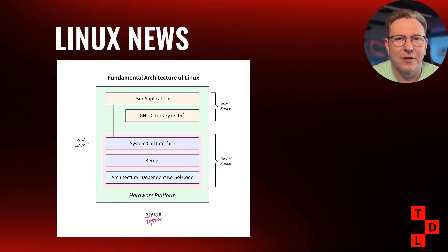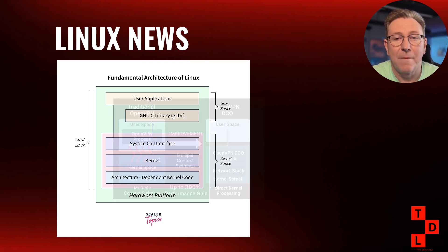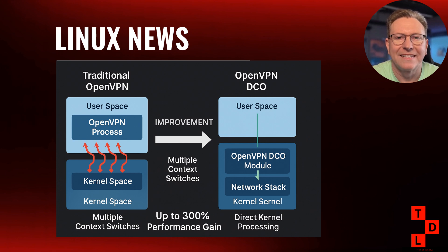Let's kick things off with some absolutely fantastic news from the kernel development front. This week brought us some major announcements that are going to impact how we use Linux, especially if you're running VPNs or working with network-intensive applications. The biggest story has to be OpenVPN's data channel offload, or DCO, getting officially greenlit for inclusion in the Linux kernel. Now if you're not familiar with DCO, let me break this down in simple terms. Traditionally, when you're using OpenVPN, your data has to travel between user space and kernel space for encryption and routing.